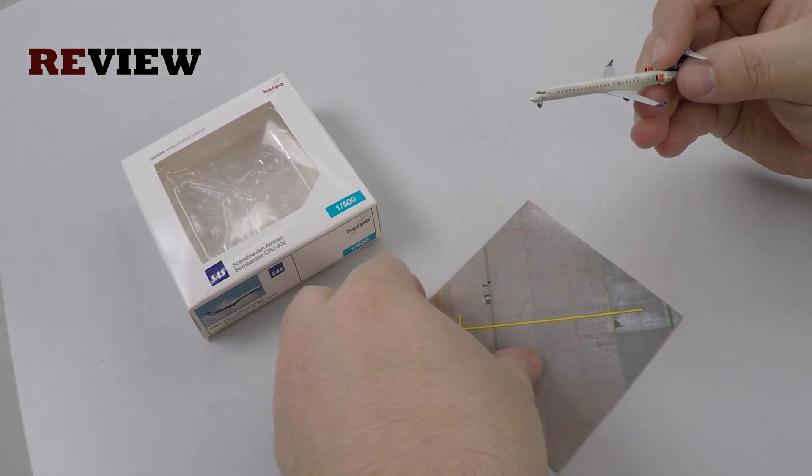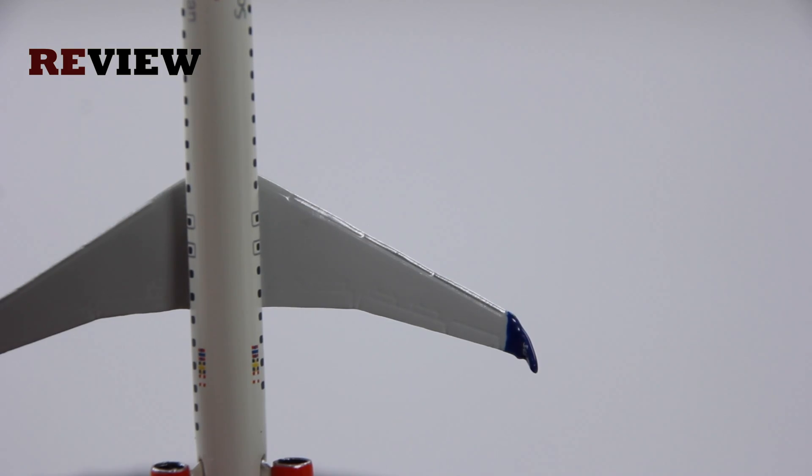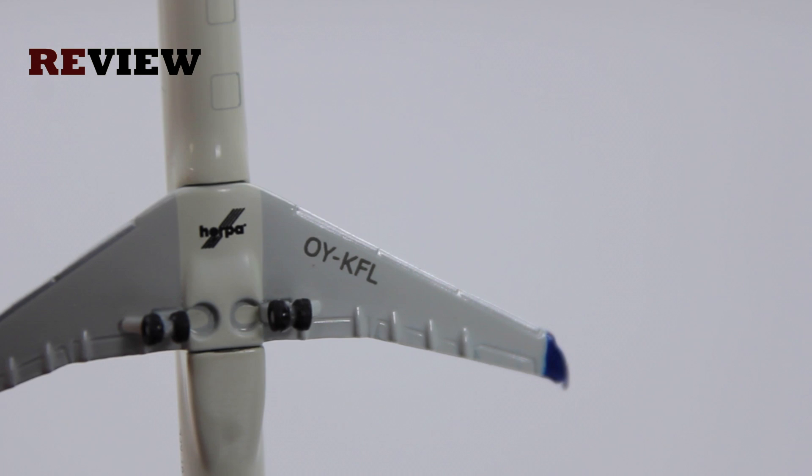Moving back to the aircraft itself, just above the wings we can see the emergency exits, which is quite nice. Looking at the wings themselves on the opposite side, they are okay — they could be a little more detailed but it's not too bad. On the underside we have the full registration code and the details are also okay.